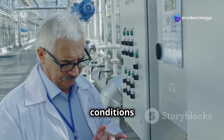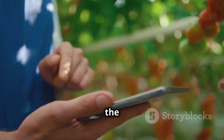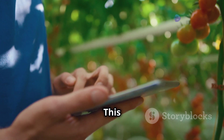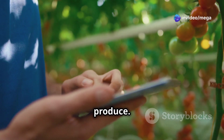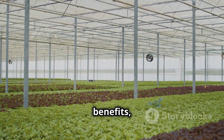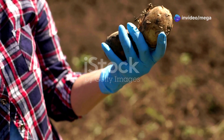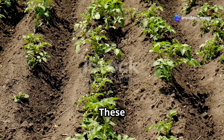Hydroponics also gives farmers more control over the growing environment. This means they can fine-tune conditions to suit the specific needs of each plant species — adjusting temperature, humidity, and nutrient levels to create the perfect conditions for their plants to thrive. This level of control can lead to higher yields and better quality produce. Think of it like giving your plants a five-star hotel experience!